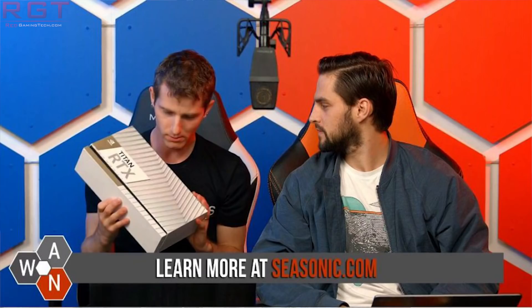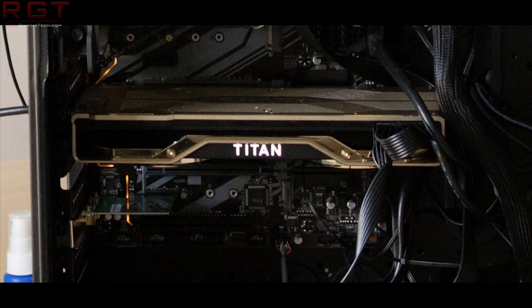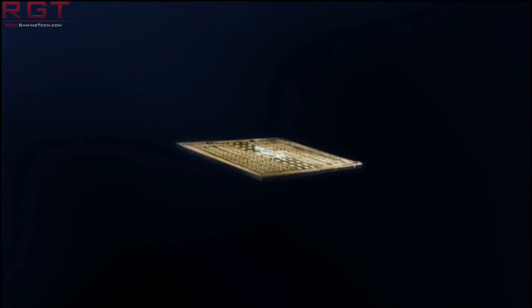They do look very similar to the RTX 2080 Ti Founders Edition models, but with a different color scheme more reminiscent of the Titan V. Either way, the cards are almost assuredly going to be the full fat TU-102. Remember, the RTX 2080 Ti is slightly cut down — we see fewer CUDA cores, a narrower memory bus, and only 11 gigabytes of memory.